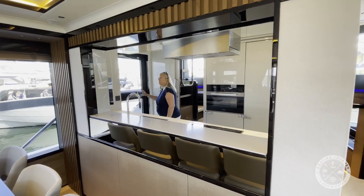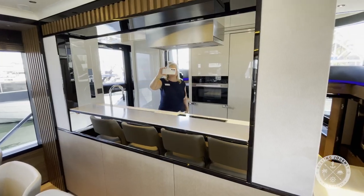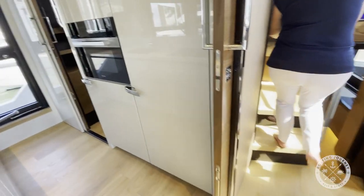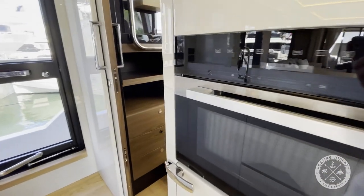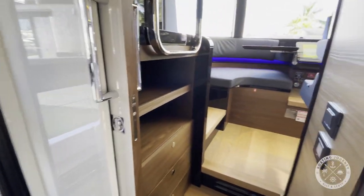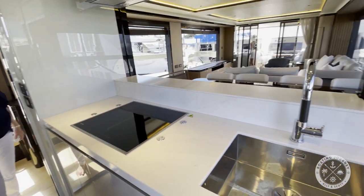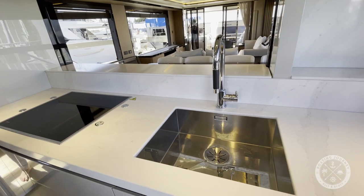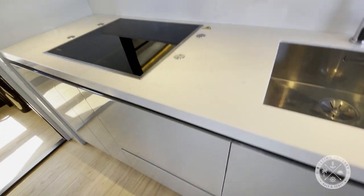The galley features a retractable divider to provide full separation between the galley and dining area. The true galley-style galley features built-in Miele appliances throughout, including a convection oven, a full-height fridge and freezer, a four-burner cooktop, and an Isotherm ice maker. There's also a pass-through to the lower helm and doors located port and starboard of the galley for easy access to the outside.